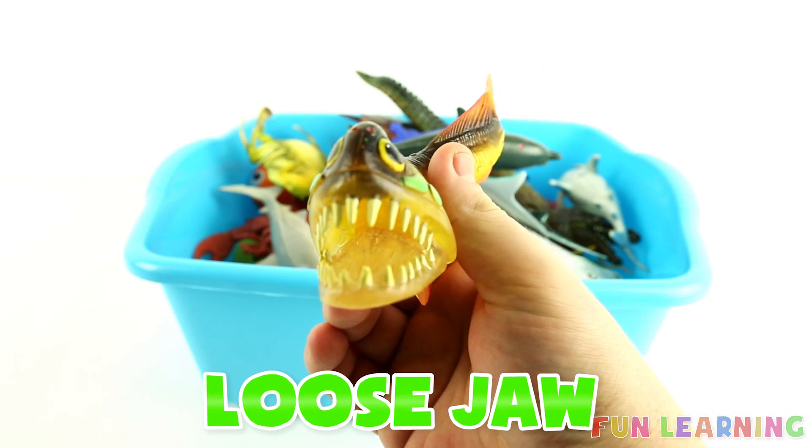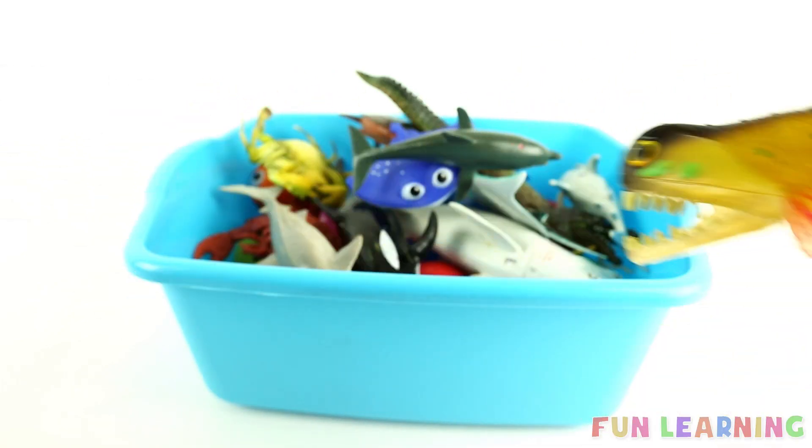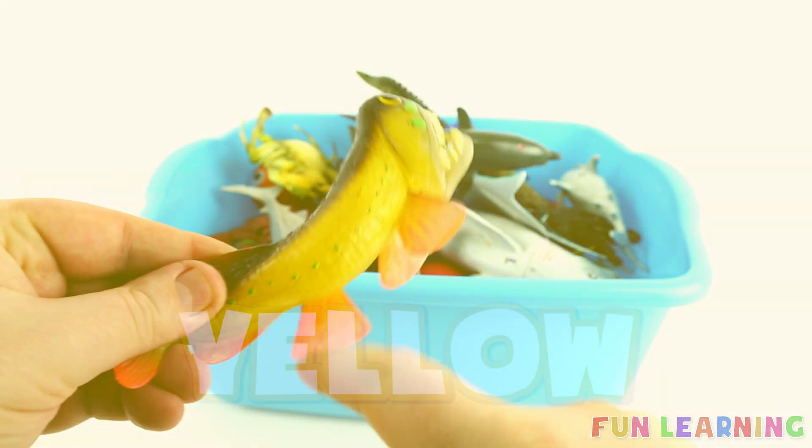L is for loosejaw. Say it with me, loosejaw. Yellow.